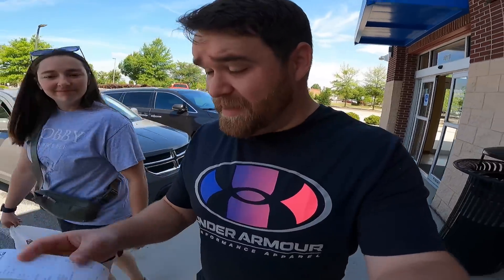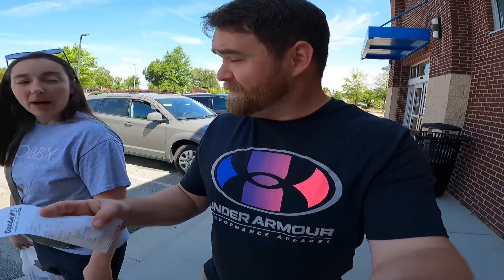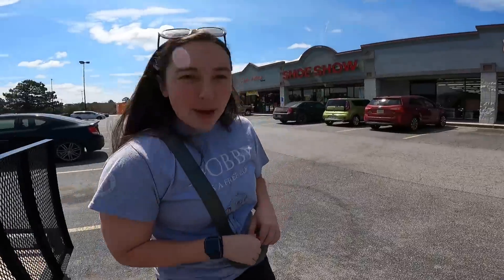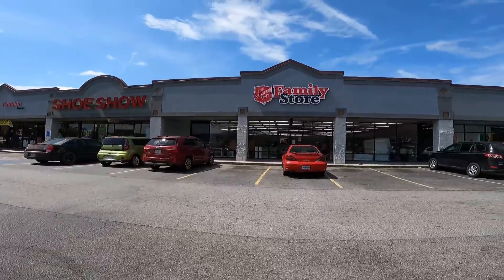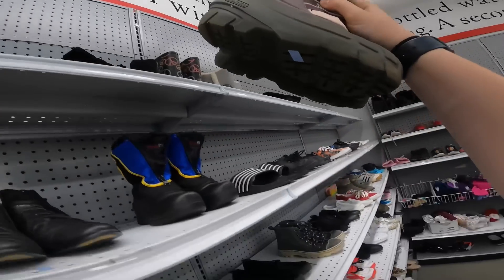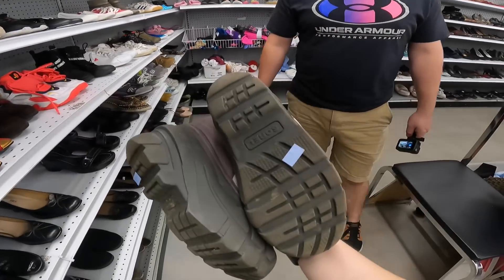Not only was that Goodwill very expensive, but they also charged sales tax here. In South Carolina, thrift stores don't charge sales tax. So that bag we got ended up costing four dollars and ninety-seven cents. Still a good deal — we could probably get fifteen bucks for it — but not too impressed with the first stop of the day. Hopefully stop number two is better at this Salvation Army Family Store.